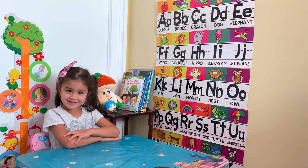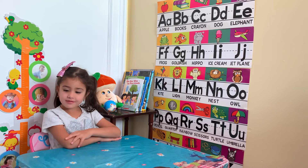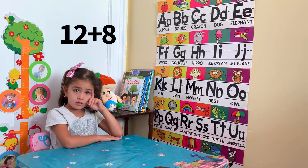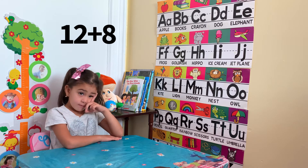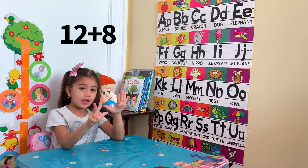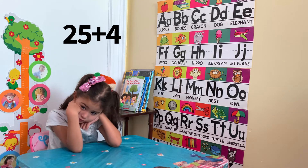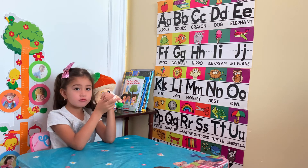Great. 8 plus 20? 28. How about 12 plus 8? 20. 25 plus 4? 29.